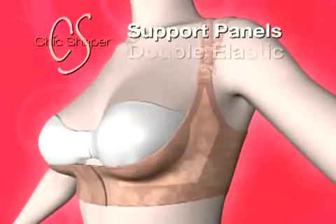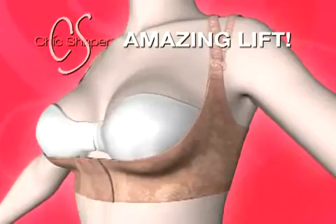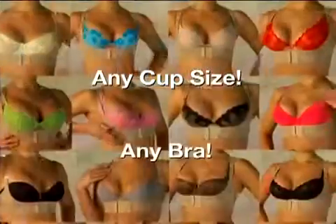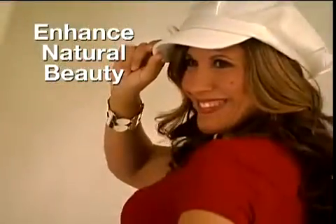The U-shaped support panels and double elastic material provide amazing lift, creating a fuller, firmer look. The straps are adjustable, so you can wear your Chic Shaper to the office and then pump up your look for a night on the town. This comfortable, new lifting and posture-perfecting undergarment works with any cup size and any of your existing bras. The Chic Shaper is the shaping sensation that enhances your natural beauty instantly.